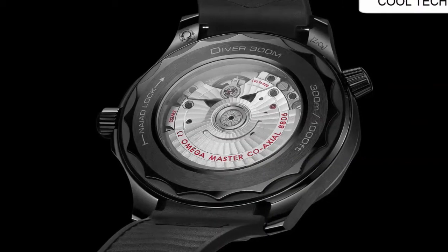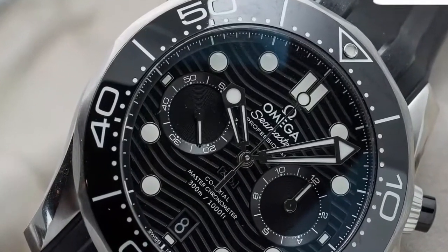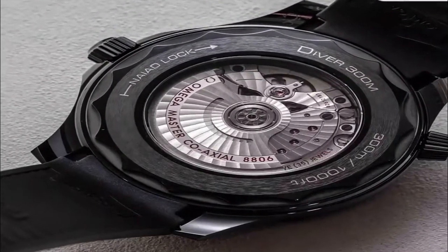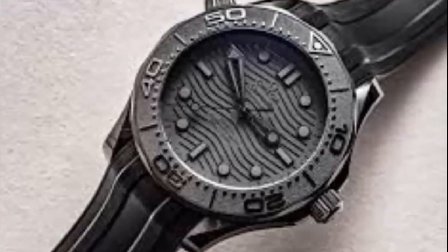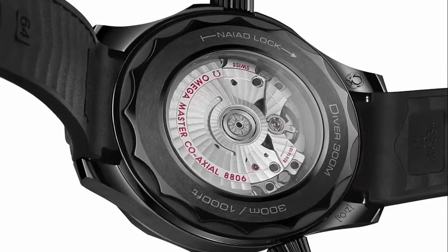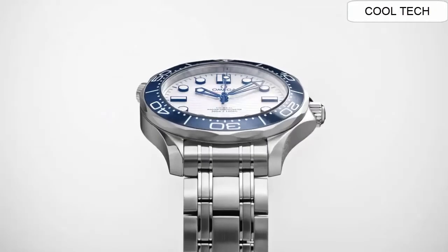Dial color is black, water resistant to 30 bar, and features a rubber strap bracelet. Number 1: Case material is stainless steel.